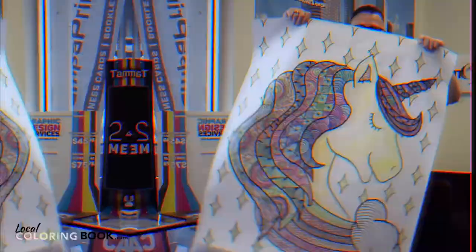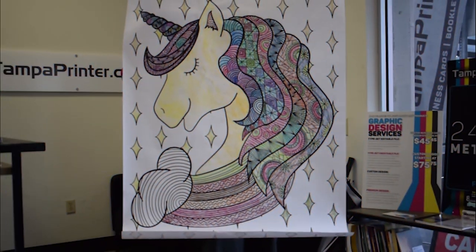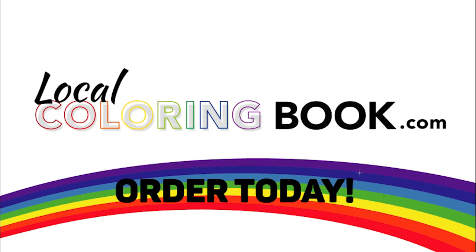If you want to see a quick sample of these things, check this out. Order yours today at localcoloringbook.com.